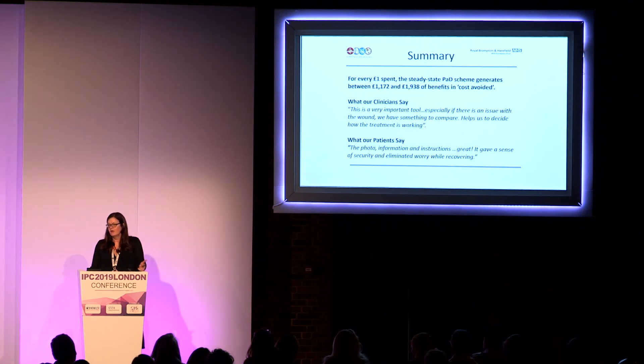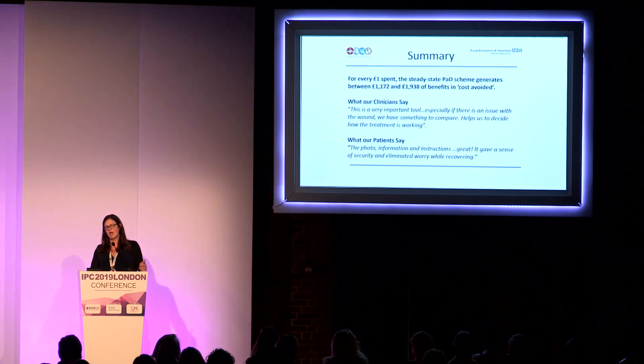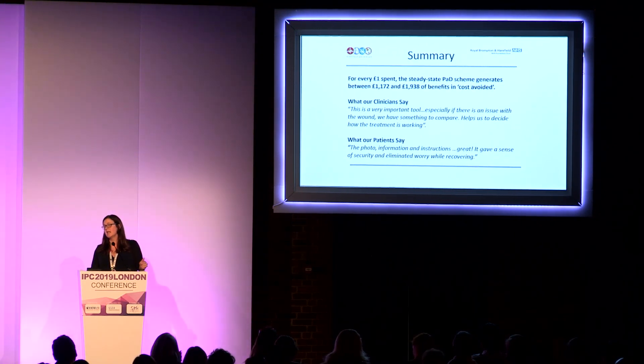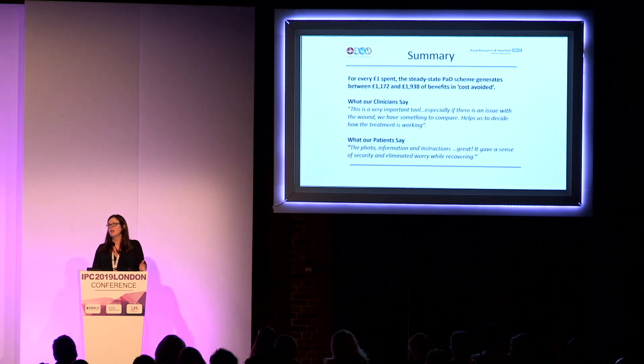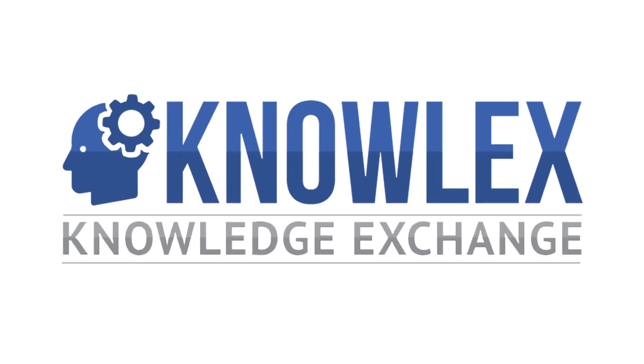In summary, for every one pound spent, we're suggesting quite significant cost avoidance. But I feel that improving the documentation we share between healthcare settings is the biggest win. Our clinicians tell us this is an important tool, and our patients tell us it provides important reassurance, gives them confidence in caring for their wound, and helps them in those few cases where there is a concern to take action appropriately. Thank you very much for your time listening today.